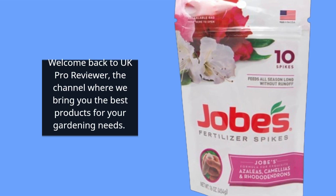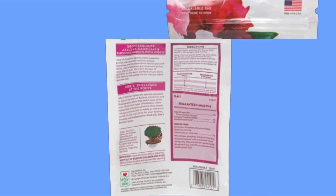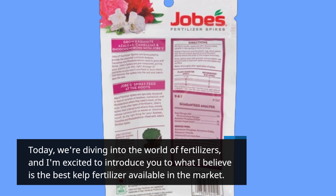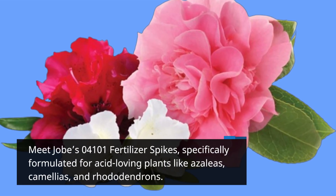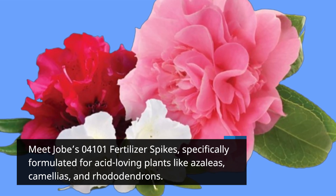Welcome back to UK Pro Reviewer, the channel where we bring you the best products for your gardening needs. Today, we're diving into the world of fertilizers, and I'm excited to introduce you to what I believe is the best kelp fertilizer available in the market. Meet Job's 04101 Fertilizer Spikes, specifically formulated for acid-loving plants like azaleas, camellias, and rhododendrons.